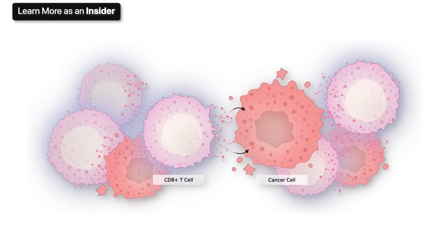Hence their full name: a cytotoxic T cell. The key takeaway here is that serine and glycine restriction works through these CD8-positive cytotoxic T cells to attack cancer cells making up the tumor.